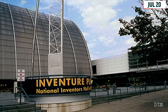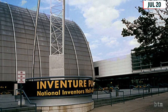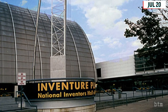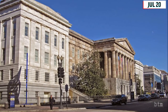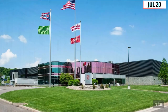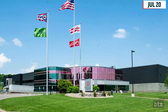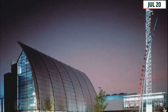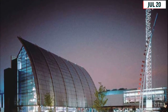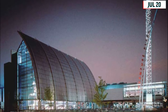The National Inventors Hall of Fame itself was established in 1973 by the U.S. Patent and Trademark Office and what is now the National Council of Intellectual Property Law Associations. The Board of Trustees decided in 1987 to relocate from its temporary location at the U.S. Patent and Trademark Office building near Reagan National Airport to Akron. From the beginning, InVenture Place was intended to be more than a science and technology museum and library — it was designed to double as an inventor's workshop and a national resource center for creativity.